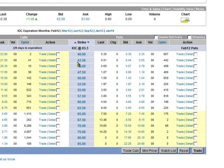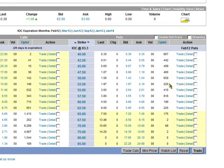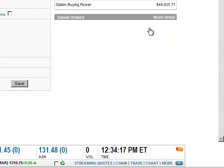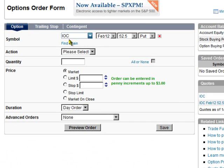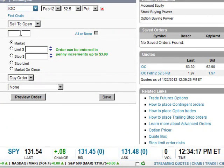Here's our option chain. And the $52.50 is going for $2.04, so we'll try to get $2.00 out of it. We'll do the trade from right here — I like it because it fills in all this for me. And we're going to sell to open. We're just going to do one in this account. And the limit, we're going to put $2.00, and of course that's always good until canceled.